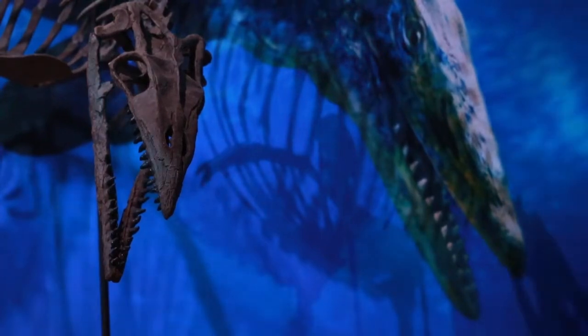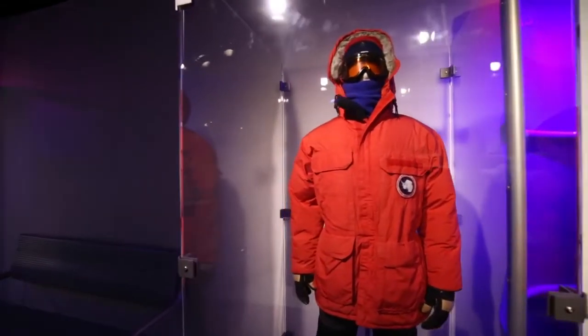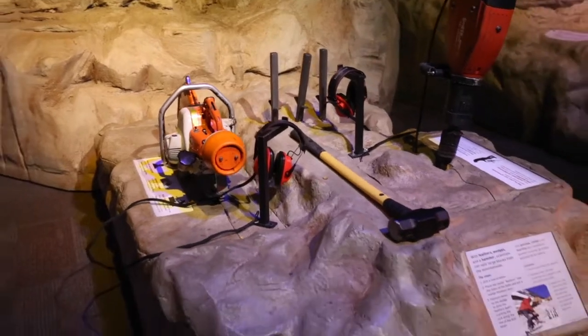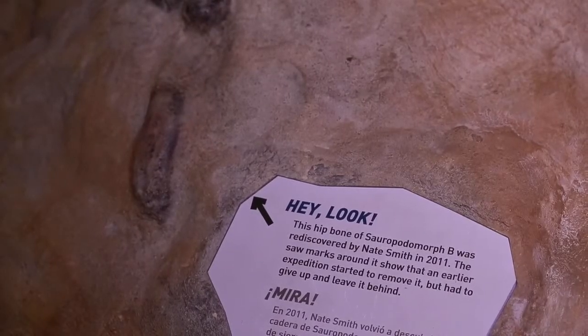I'm really excited that we're sharing this exhibit with the folks in North Carolina. I hope they get a lot out of it because we're telling a big story that's not just about the dinosaurs, but about what it's like to go to Antarctica and conduct an expedition and the science we're learning about the continent, both in the past but as Antarctica is changing today.